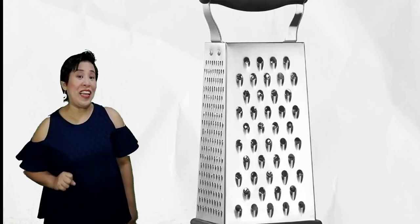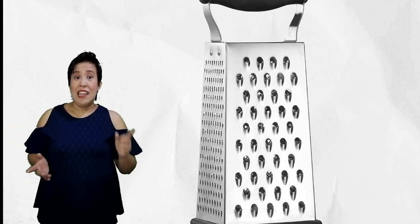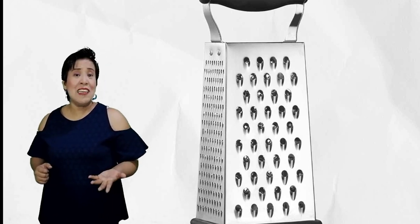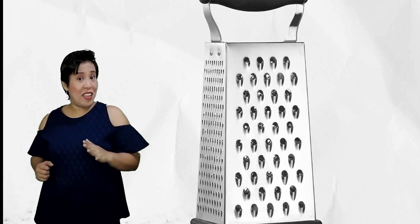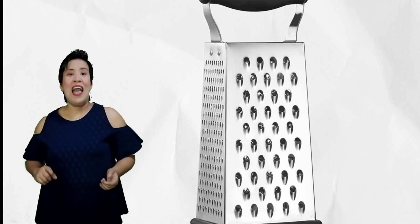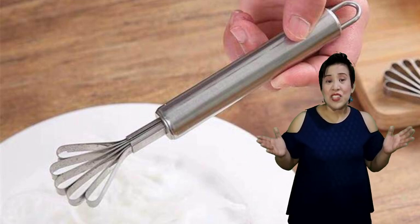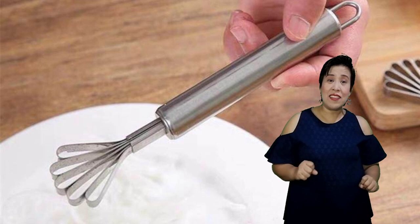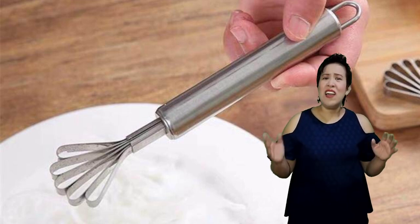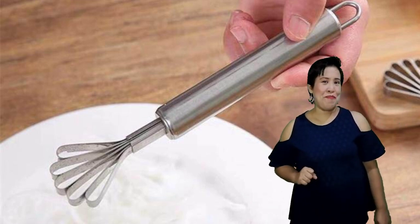Then we have the grater, which comes in different sizes and shapes. It is used to shred ingredients into finer pieces. Examples of ingredients that are commonly grated are cheese and chocolates. Then we have the fruit scraper, another utensil used to shred the meat of buko, avocado, melon, and any other fruit used for dessert.